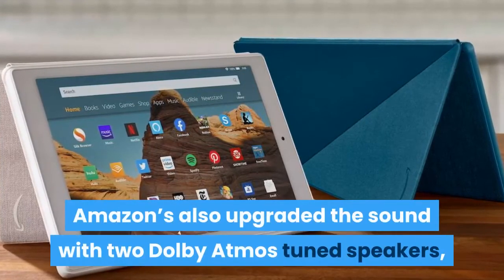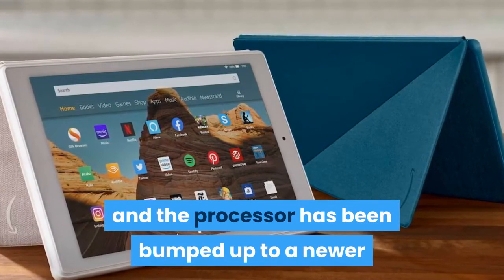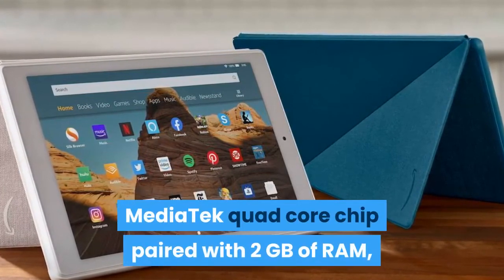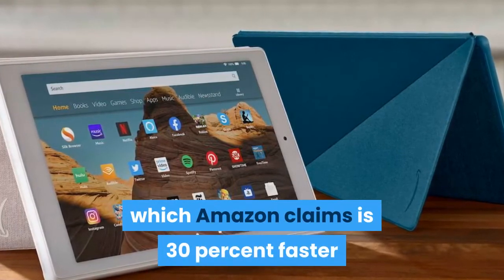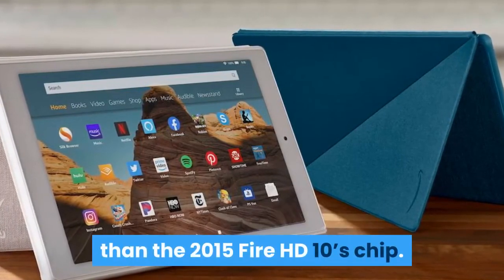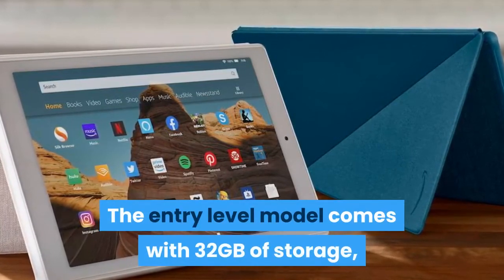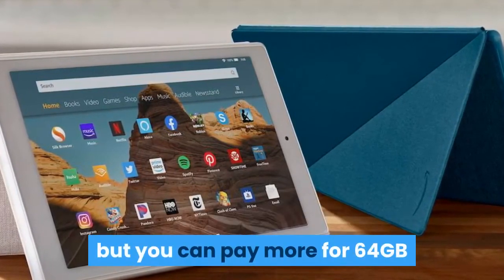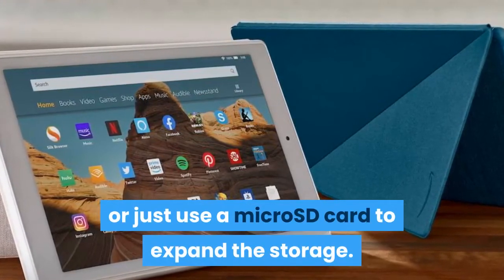Amazon has also upgraded the sound with two Dolby Atmos tuned speakers, and the processor has been bumped up to a newer MediaTek quad-core chip paired with 2GB of RAM, which Amazon claims is 30% faster than the 2015 Fire HD 10's chip. The entry-level model comes with 32GB of storage, but you can pay more for 64GB or just use a microSD card to expand the storage.